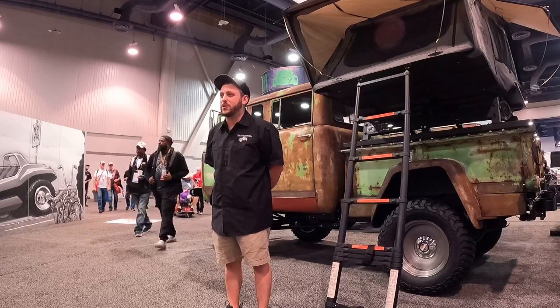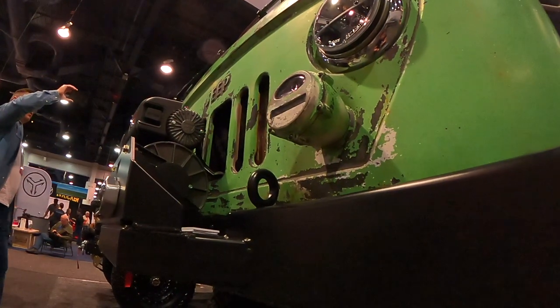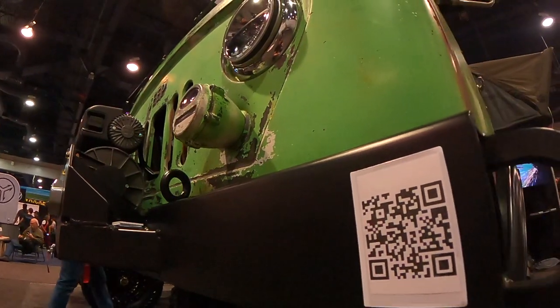We didn't know what we were going to use for an engine. Originally we were going to go electric, but we wanted to keep it in the Jeep family so we used the inline six cylinder. Everybody's doing the EV craze, but I like gasoline powered engines, so we went with something like that.